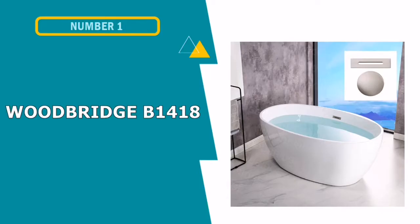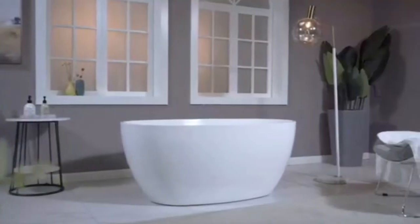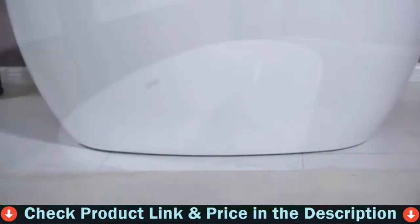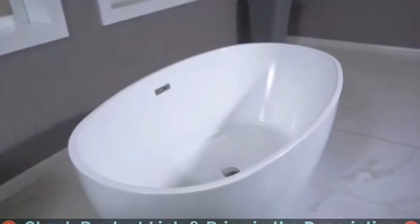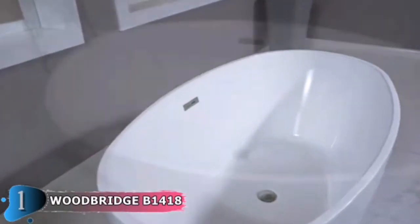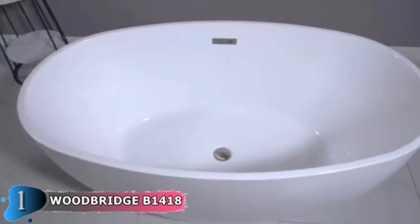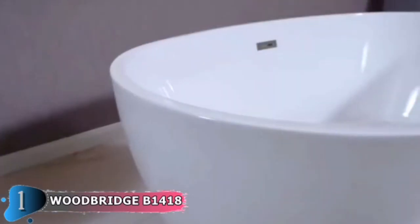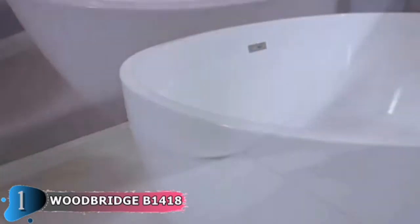Our first pick is the Woodbridge B1418 bathtub. This freestanding tub's sleek design adds a stunning focal point to modern interiors. The artful minimalist look is created by an oval-shaped design and curved sidewalls, which is ideal for newly renovated spaces. The 50-gallon tub measures 55 inches long, 31 inches wide, and 23 inches deep, allowing an adult to enjoy a relaxing soak without feeling claustrophobic.